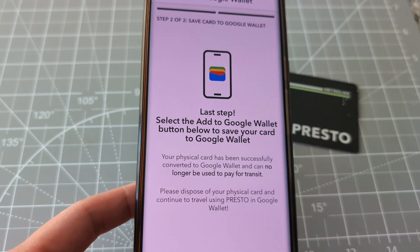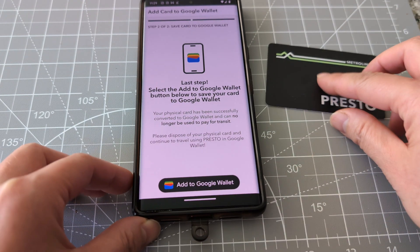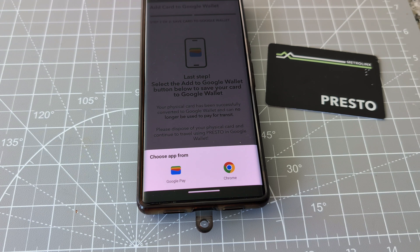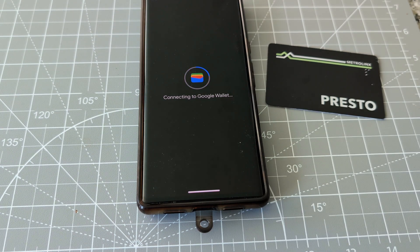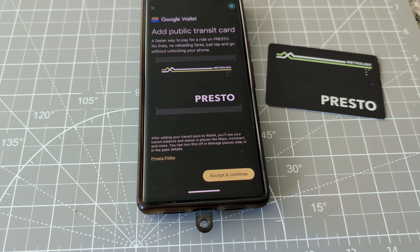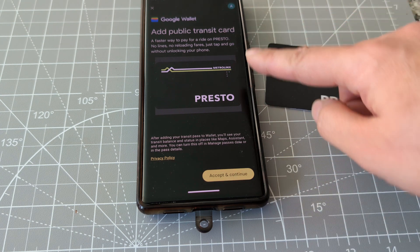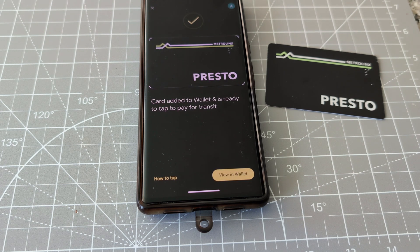Okay, last step — select the 'Add to Google Wallet' button below, so let's click that. Now choose — Google Play. Accept and continue, add public transit. Let's accept and continue. Now it is saved to Google Wallet — view in wallet.